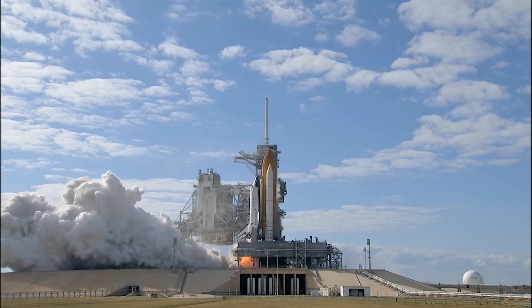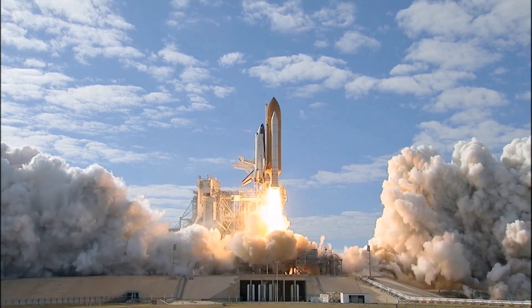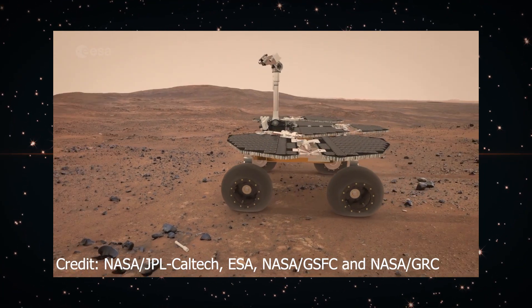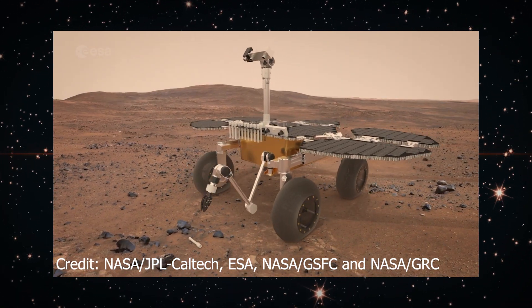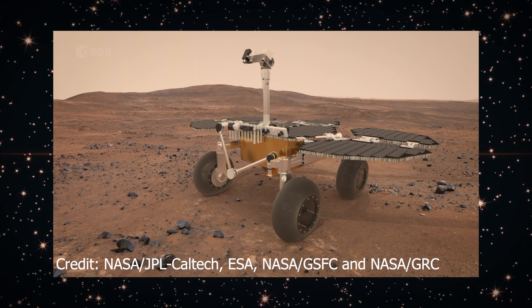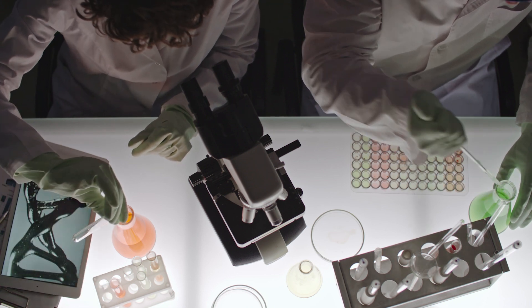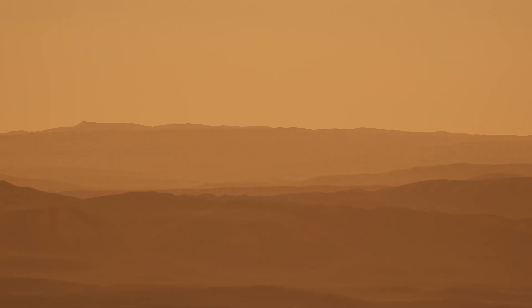NASA and the European Space Agency are planning a series of future missions known as the Mars Sample Return Campaign. The goal of these missions is to send a spacecraft to Mars to collect the sample tubes left by Perseverance and bring them back to Earth. By bringing these samples back to Earth, scientists can analyze them in ways that aren't possible with the instruments aboard the rover. They can use the full power of Earth-based laboratories to study the samples, which could provide more detailed information about the geology and potential signs of past life on Mars.